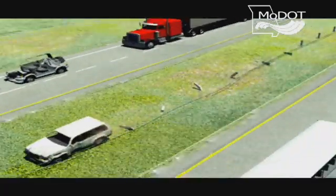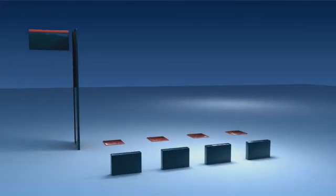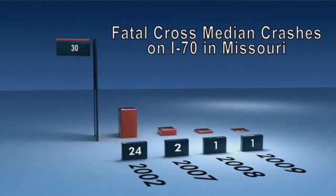In 2002, on Interstate 70 alone, more than 24 people died in these head-on crashes. Then in 2007, one year after median guard cable was installed, there were only two fatal crashes.